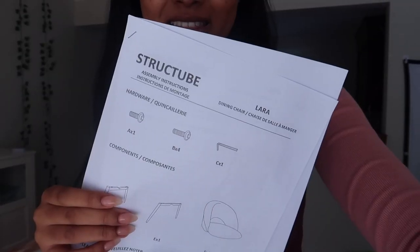Welcome back — little chair update. The chair looks really really cute, but I still haven't set it up because they delivered it without the screws and the allen key. I'm missing hardware which is crucial for building it, so I had to email and call Struct Tube and they're going to send me the required hardware. A little bit of a setback, but I just have to wait an extra week for the parts to come in.